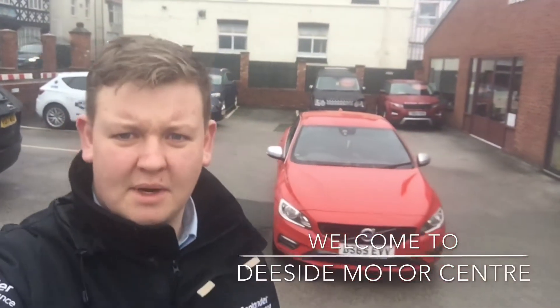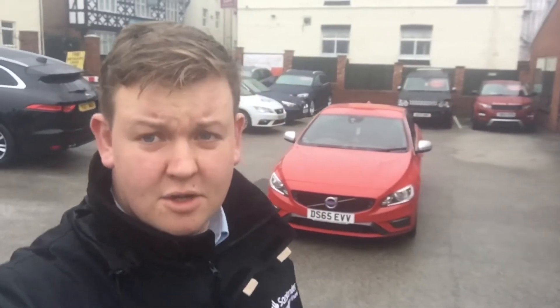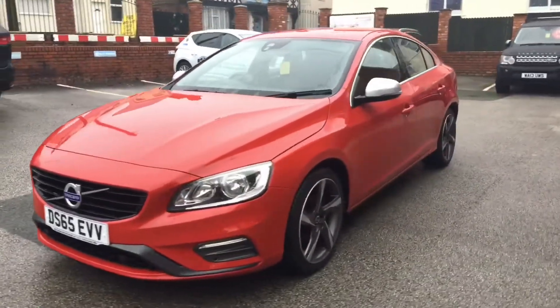Welcome to The Eastside Motor Centre. I'm Will, one of the salesmen here. Today I'm going to be walking around the Volvo S60 that's just arrived in — there it is, our 2015 65-plate Volvo S60.